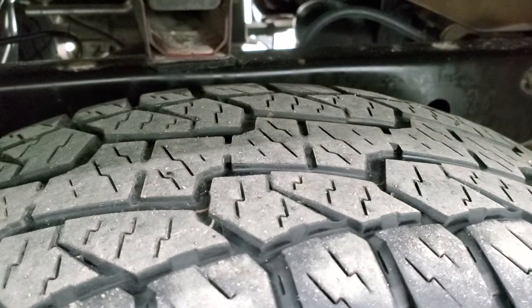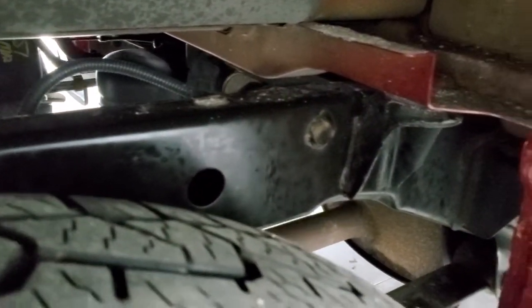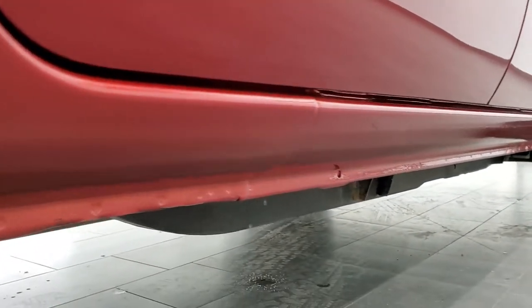Back tires have just as much tread as the front tires. You can see that the frame and underbody back here is in really nice shape as well, and it's like that all the way underneath. It has all the remaining factory exhaust and the lower rockers all look really good.